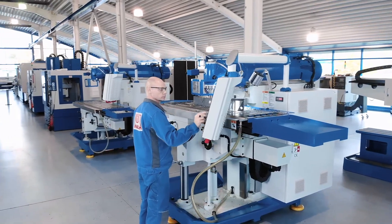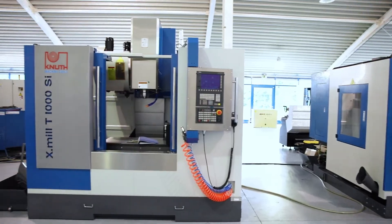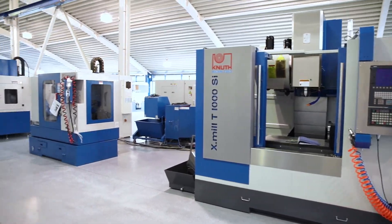At Knut Machine Tools we also offer a large number of high performance milling machines and a wide range of accessories. Contact your nearest Knut representative today for more information.